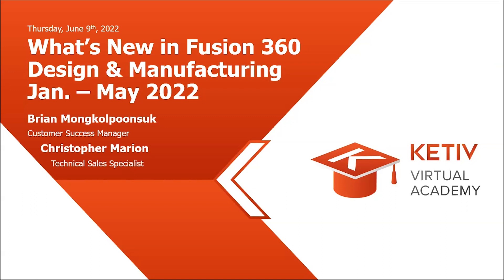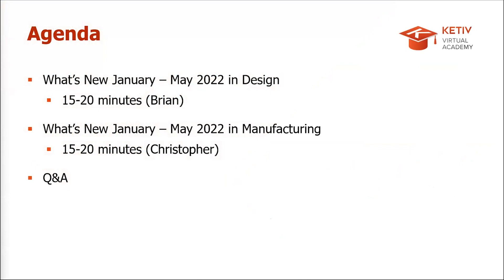This is our Cateve Virtual Academy — our weekly webinars where we go into educating the community on technology workflow, whether it's Autodesk workflow or ANSYS workflows. Today we'll be diving into what's new in Fusion 360 for both design and manufacturing from January all the way to the present day. Questions can go in the Q&A tool in Zoom, and we'll address those at the end.